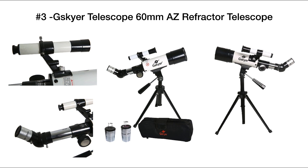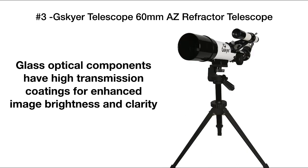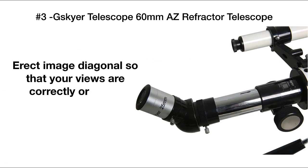It's got a 60 millimeter aperture and a 350 millimeter focal length. All the glass components have optical coating to make sure that you've got an image that's bright and clear and easy to see. Next, the finder scope makes it easy to locate objects in the sky.